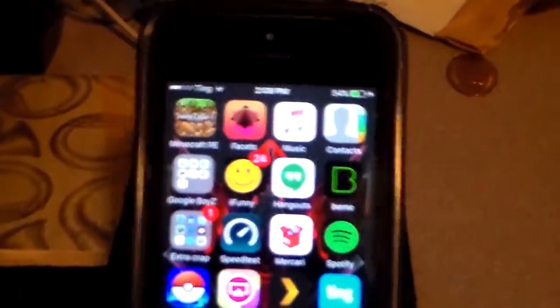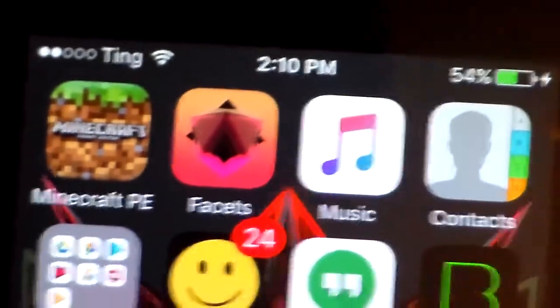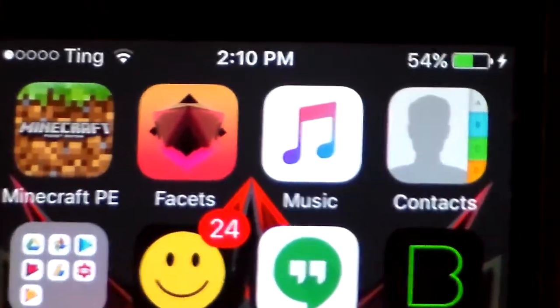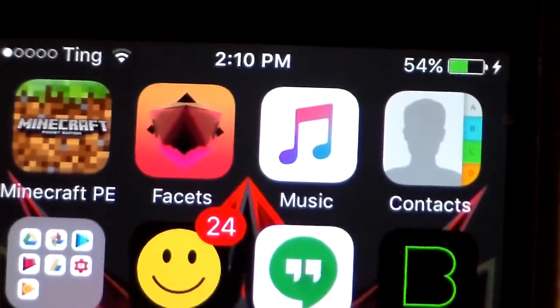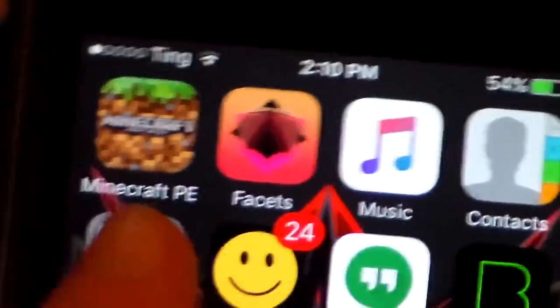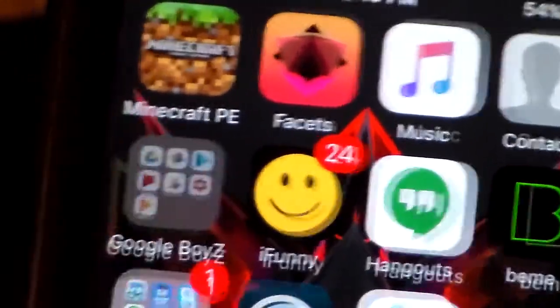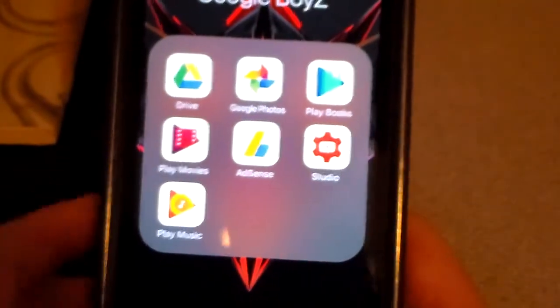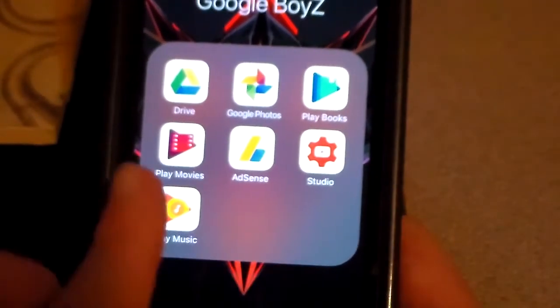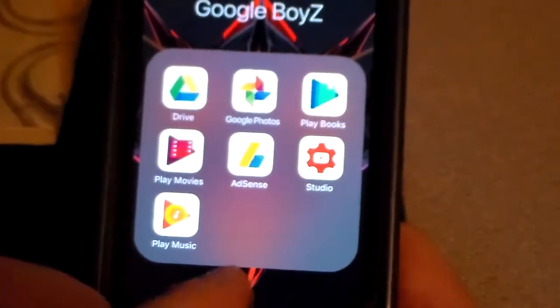Let's move on to the next page. So we're on the next page — let's start at the top. Here we have Minecraft PE. Facets for the background — as you can see, the Justin Miller background. Music app, I don't really use it because you'll see why in a couple seconds. Contacts. Got the same Google Boys folder — a couple fewer things in here: just Google Drive, Google Photos, Google Play Books, Movies, AdSense, Creator Studio, and Music. A little bit different from the iPod.